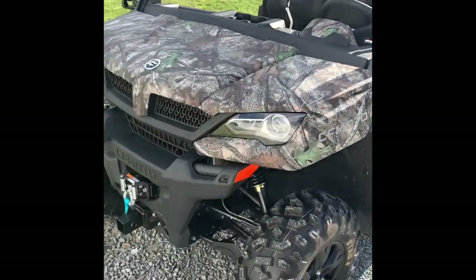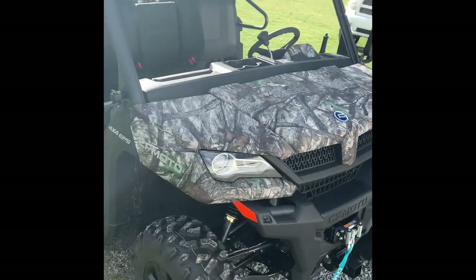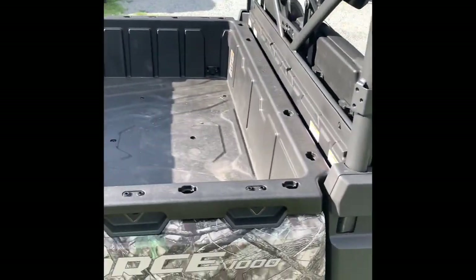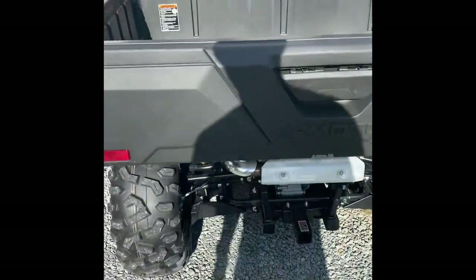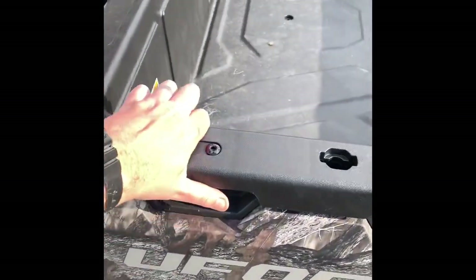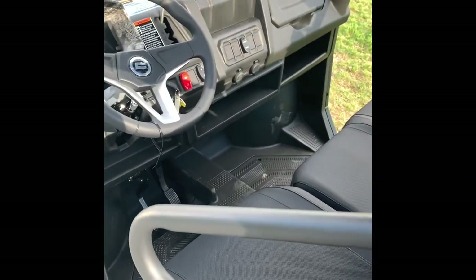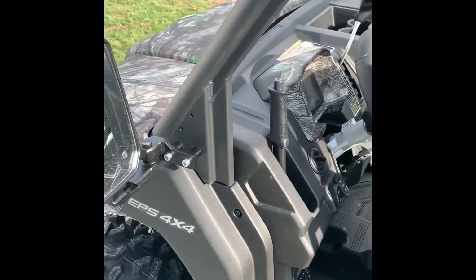Alright boys and girls, here she is — brand spanking new, got five miles on it. 2022 UForce 1000 camo. Took it for a little spin around the block, smelling that nice burning belt rubber. Checked everything — looks like they got everything greased up. All the cables are marked, all that good stuff. I got no noise from the bed like some people were saying. It's definitely a little jumpy in work mode, but I hadn't really played with it much. I took it to about 25 miles per hour just going as easy as I could on the gas.